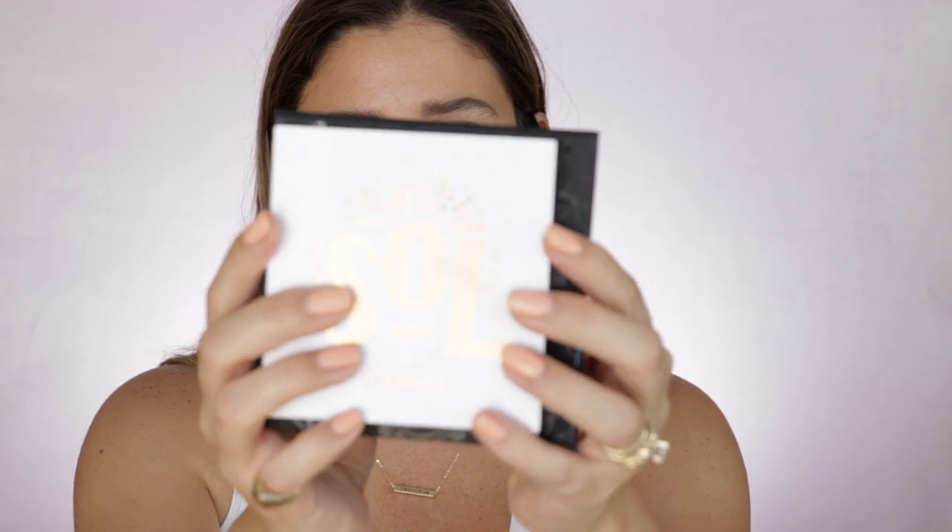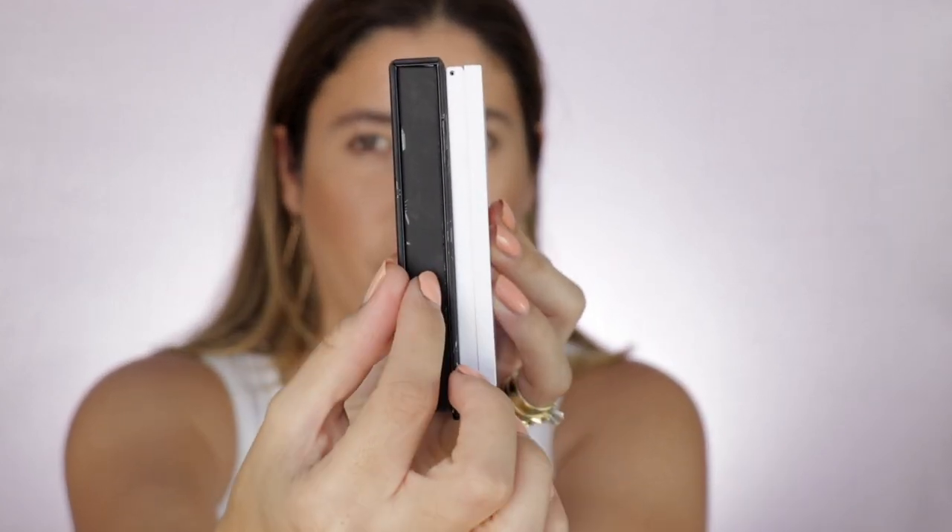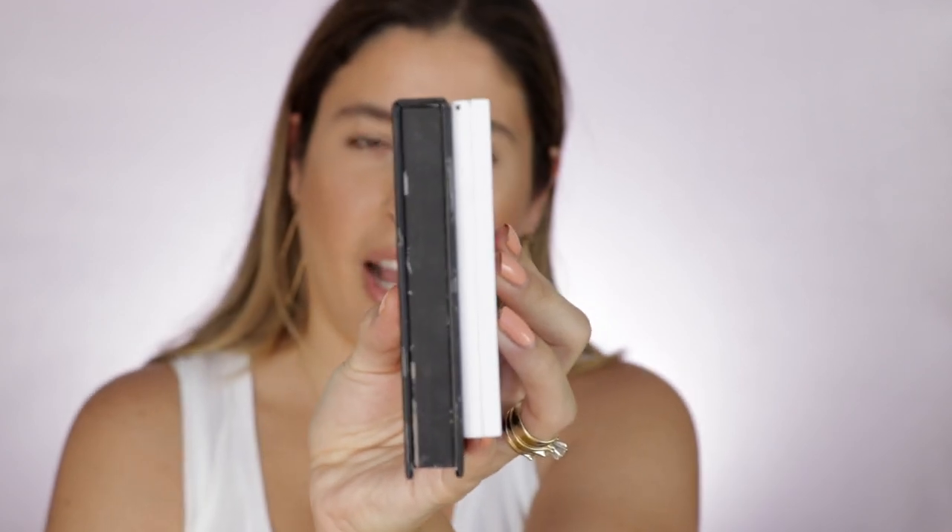I have a ColourPop eyeshadow palette here on the side — one of their 9-pan palettes — just for you to see the size and thickness comparison. It's not a lot, so it's good for storage. I really love that Christy stands by everything that is recyclable, reusable, with a very small impact on earth. And she actually really pushes and suggests that you recycle this packaging.